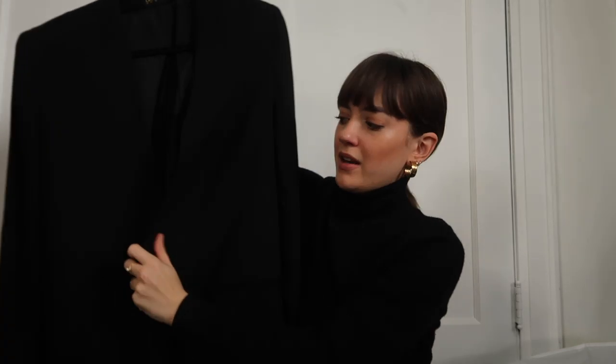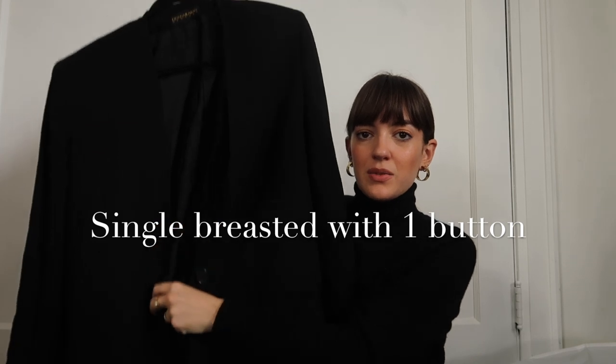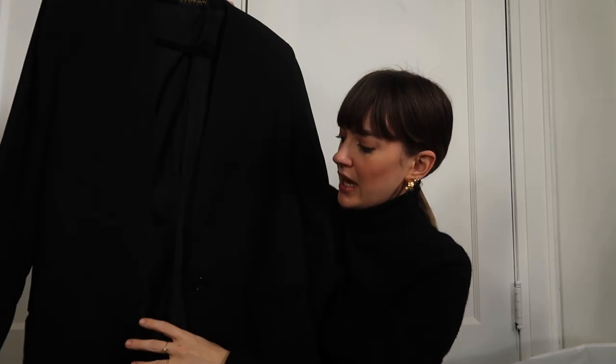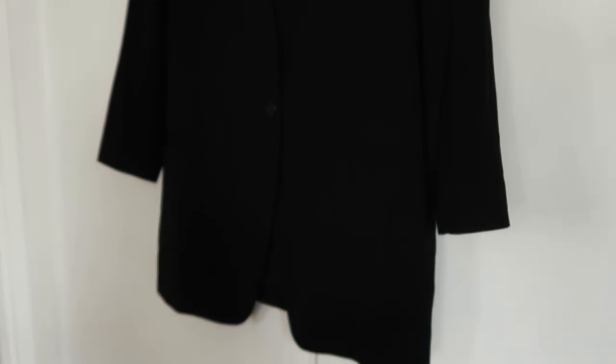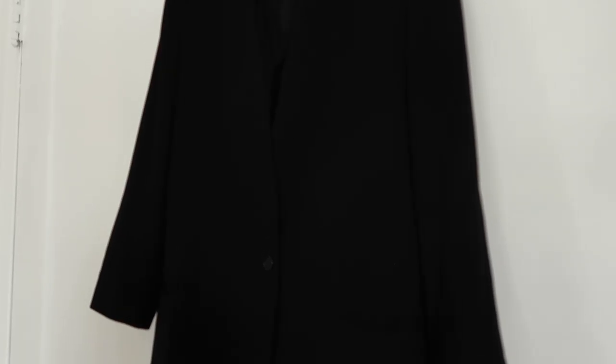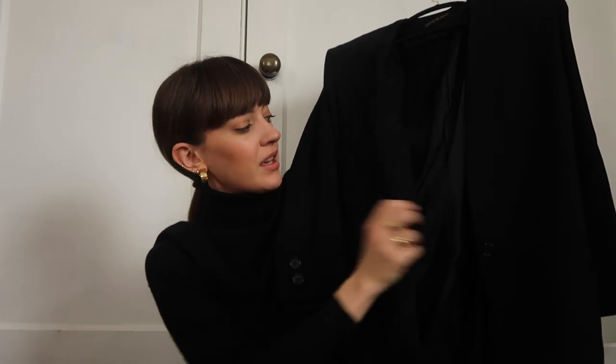Next up, also in the single-breasted category, there's the one-button option. This one is from Donna Karan New York and it's just really simple — it's got one button at the front and no lapel, so it's very breezy and even more flowy than the other one, and I tend to wear this one open as well. It's a little bit more longline but it's a nice, very simple addition to any wardrobe. Double-button or single-button are a great addition.